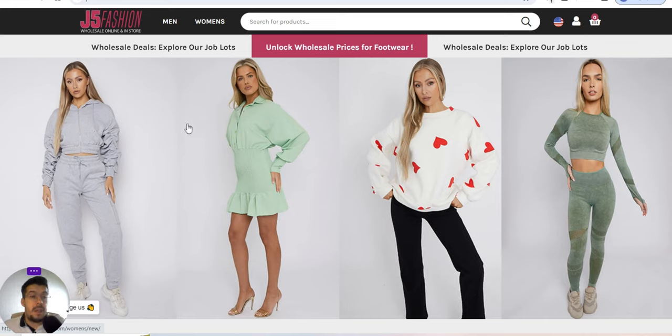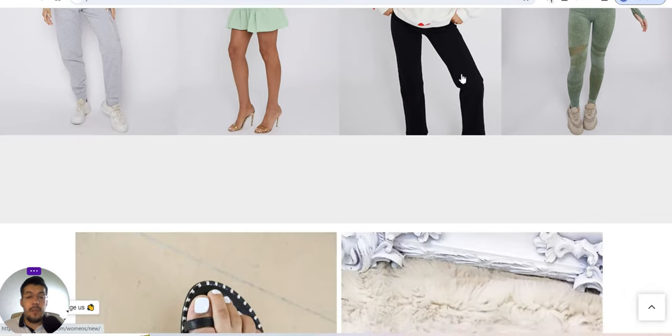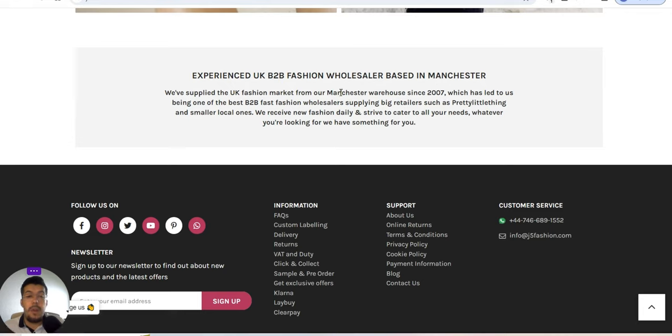So j5fashion.com — they offer wholesale deals. You can unlock wholesale prices for footwear and explore their job lots. This is an experienced supplier from the UK, a B2B fashion wholesaler based in Manchester. They supply the UK fashion market from their Manchester warehouse since 2007, so they have some experience on the market.